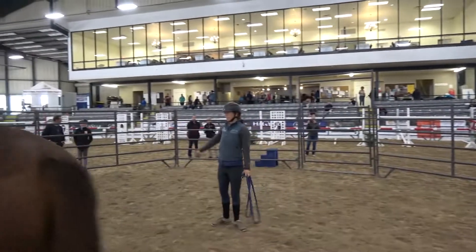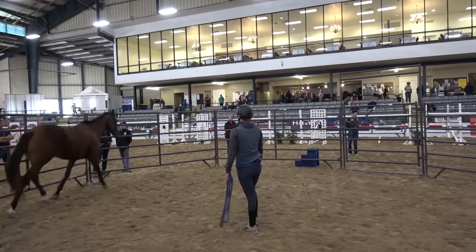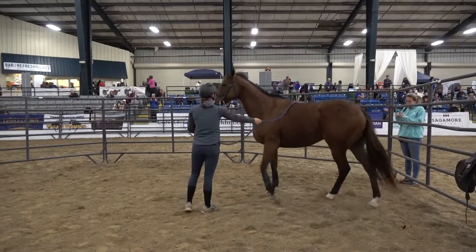Thoroughbreds are bred to go forward, so oftentimes we're trying to hold them back, but I've found if you allow them that space and energy, then that can help them relax more.